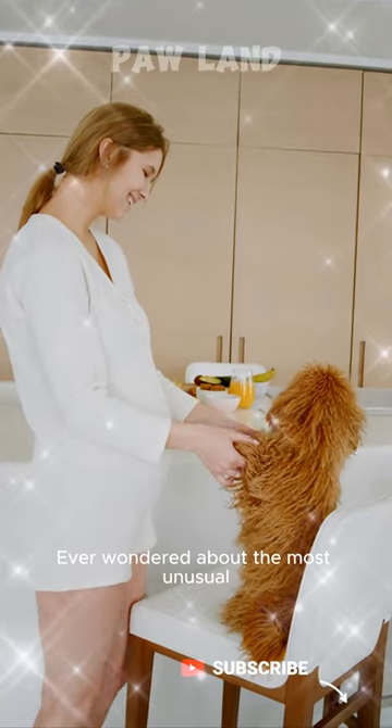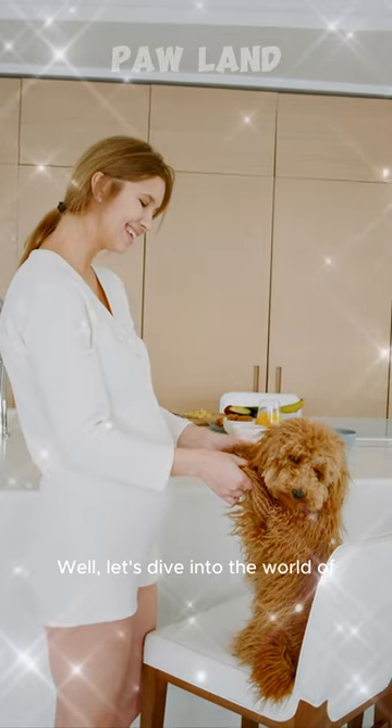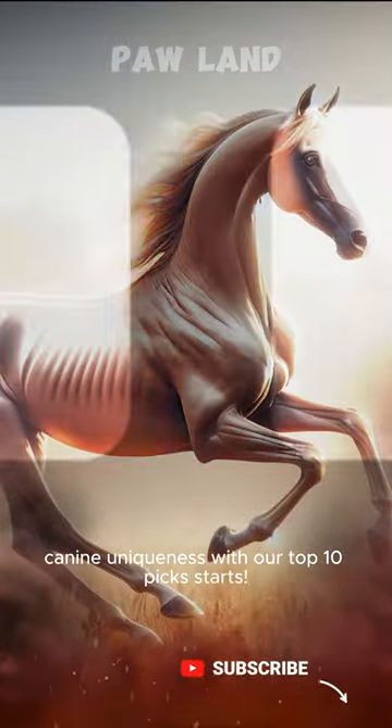Hey dog enthusiasts! Ever wondered about the most unusual dog breeds that stand out from the pack? Well, let's dive into the world of canine uniqueness with our top 10 picks.